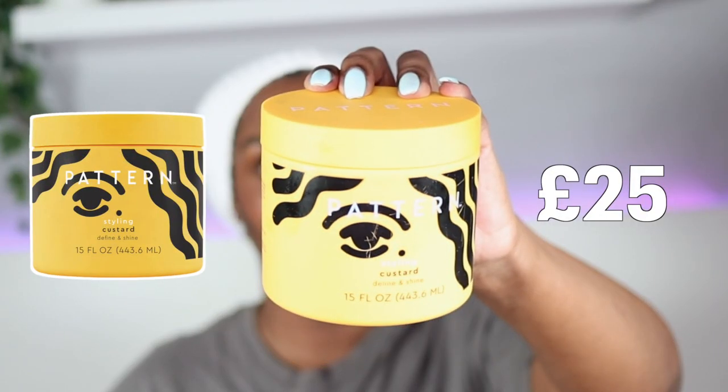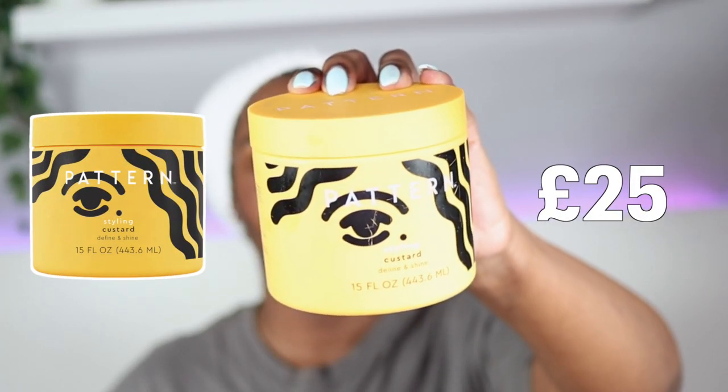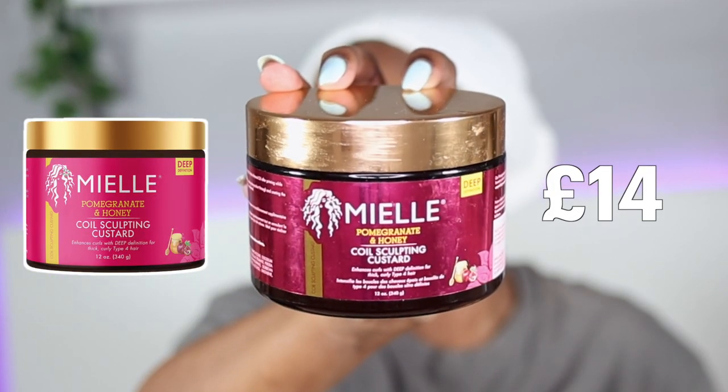Hey guys and welcome back to my channel. In today's video I'm doing a battle of the custards. Today's contenders are the Pattern Define and Shine Styling Custard versus the Miel Pomegranate and Honey Curl Sculpting Custard. Continue watching and you'll see which one gave me the better result.